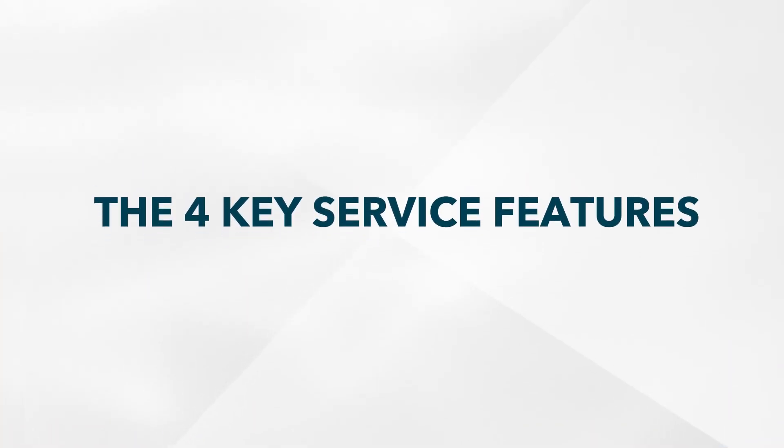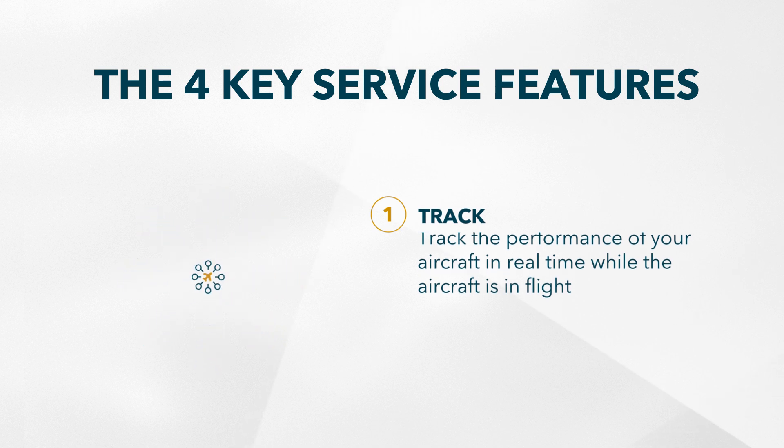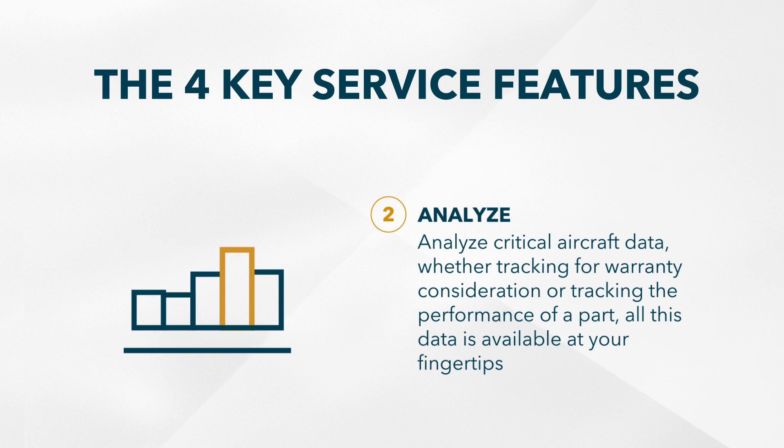There are essentially four key service features to SmartLink Plus. First, it allows you to track the performance of your aircraft in real time while the aircraft is in flight. Secondly, it allows you to analyze data — whether you're adjudicating warranty or tracking the performance of parts and systems, it provides this data at your fingertips.